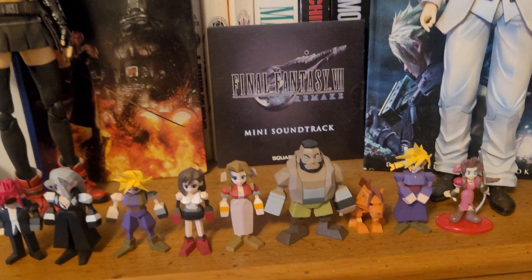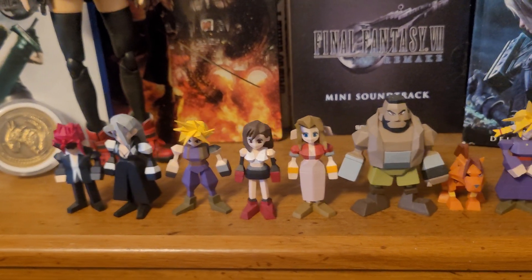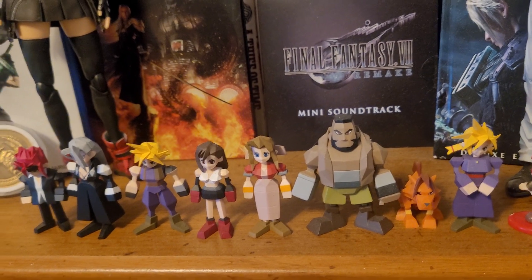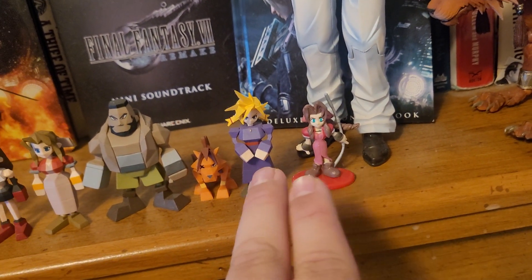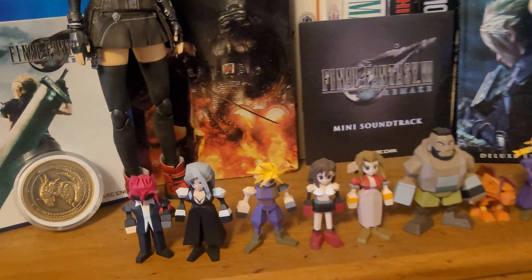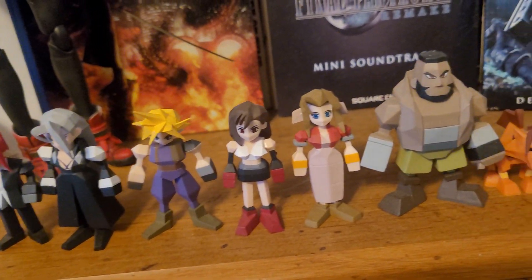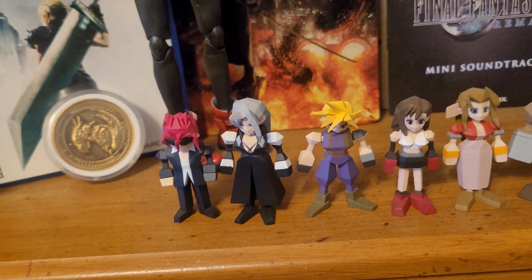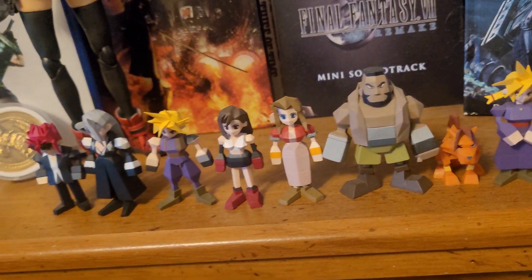Discounting the Aerith figure at the end, these figures here from Cloud and all of these over here are part of a Final Fantasy 7 PS1 polygon-style mystery box set — you'd buy them online and randomly take them out of packaging to see which figure you'd get. The Cloud and dragon figure was the mystery chase figure, the rare one you weren't sure if you'd get. I also got these as a gift from family members. These things are modeled perfectly from the original PS1 blocky polygon designs — still has charm to it.